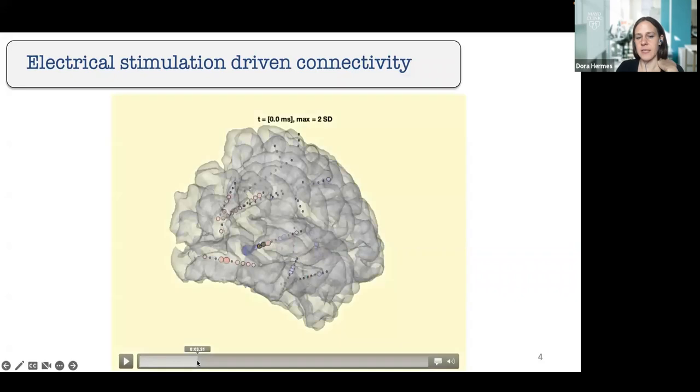Right after stimulation — we're stimulating in the pulvinar here — within about 11 milliseconds you can see voltage deflection in visual areas, establishing connectivity between those regions. A little bit after that, you can also see parietal changes and many other changes at the same time — for example, lateral temporal — followed by slower changes in many other regions.